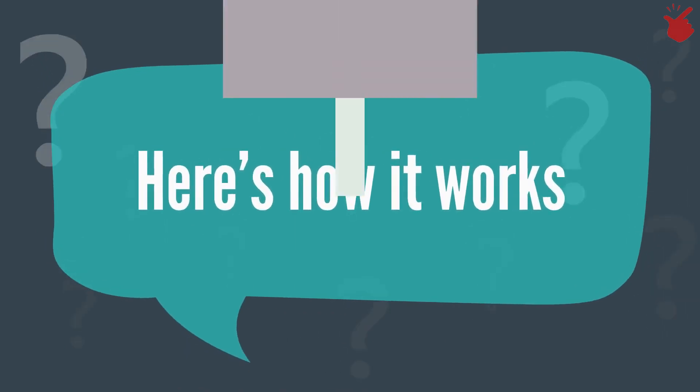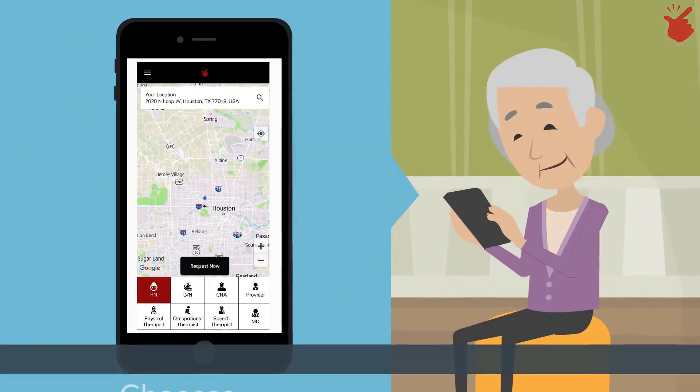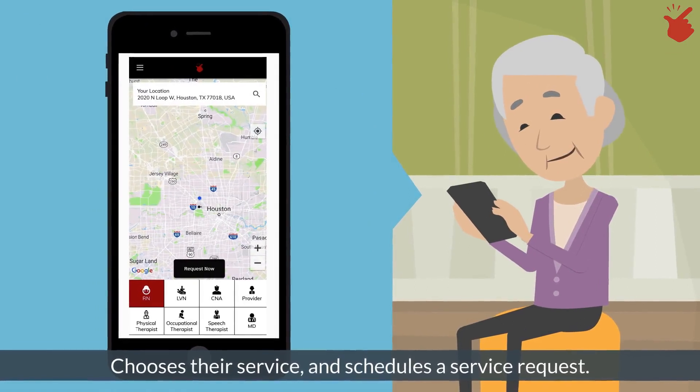Here's how it works. Step 1: The patient opens the CareSnap app, chooses their service, and schedules a service request.